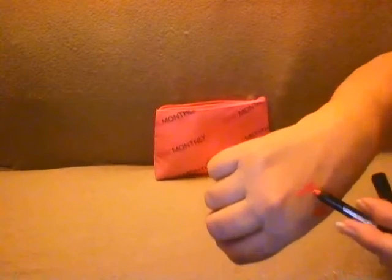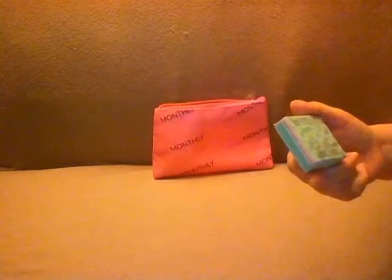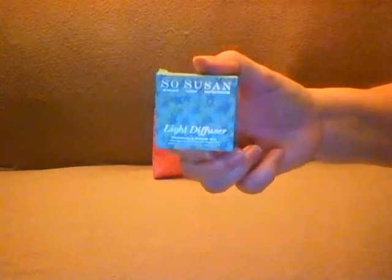It's like a hot pink color — there it is. I'm rather into the pink. The last thing in the bag is a Susan light diffuser illuminator and bronzer duo, and the card says it's $18.